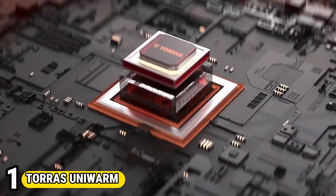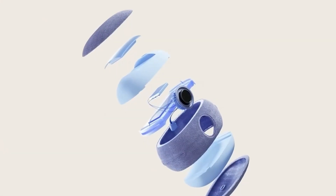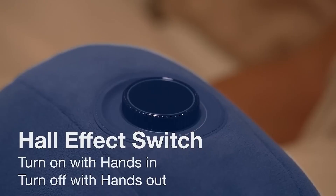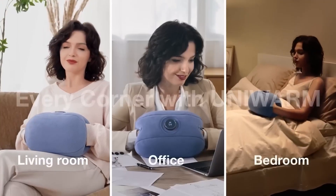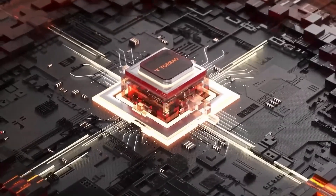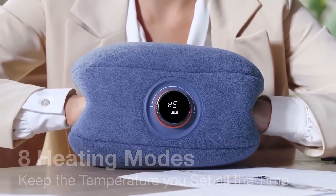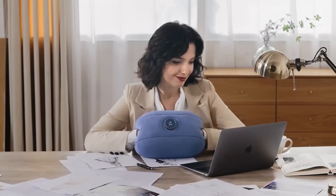Number 1: Tora's UniWarm. Tora's UniWarm is a cutting-edge heating pad designed for comfort and versatility. Utilizing advanced heating technology, it offers efficient warmth for various applications. Its ergonomic design ensures even heat distribution, providing soothing relief for muscle aches, cramps, and tension. With customizable temperature settings, users can tailor the warmth to their preference, promoting relaxation and pain relief. The pad's soft, plush fabric enhances comfort during use, making it ideal for cozy evenings or targeted therapy sessions.